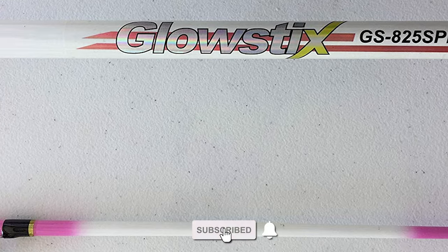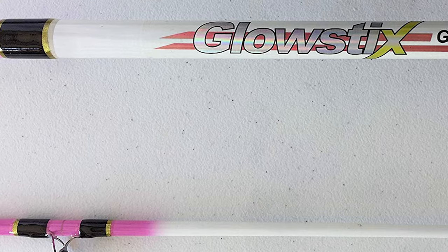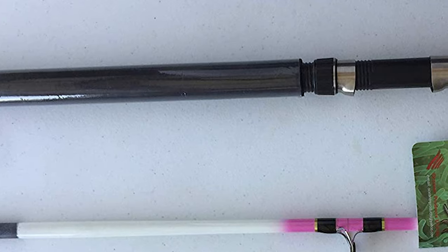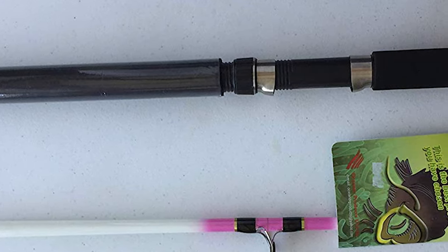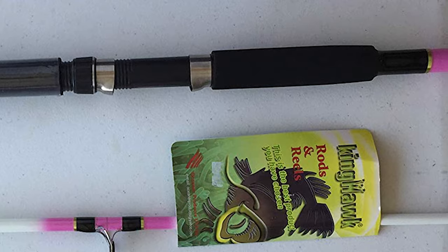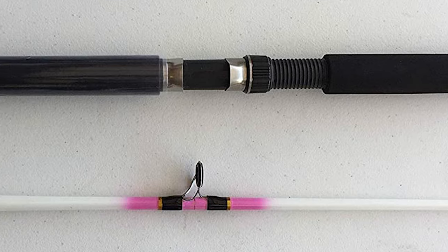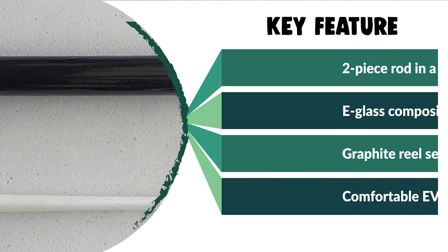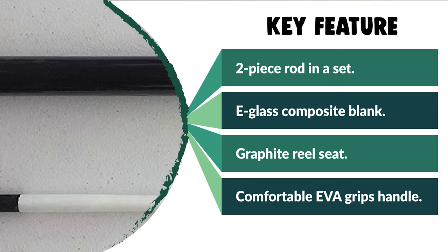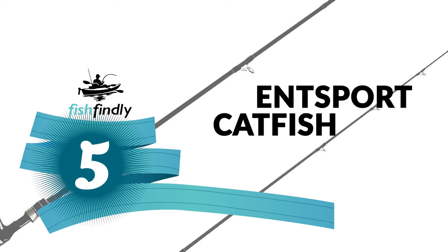A two-piece rod that never acts like it — you can take it anywhere and use it with confidence. The King Hawk catfish rod comes as a two-piece set with a two-section, eight-foot durable E-glass composite blank. It has graphite reel seats with stainless steel hoods and a comfortable EVA foam grip handle with a rubber butt cap. The rod comes with medium-heavy action and fluorescent glow tips for night fishing. It also makes a perfect gift for loved ones who enjoy camping, hunting, hiking, fishing, or backpacking.